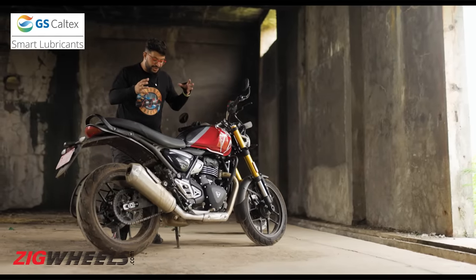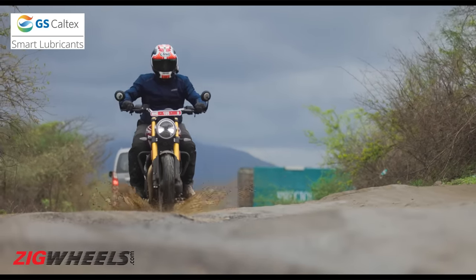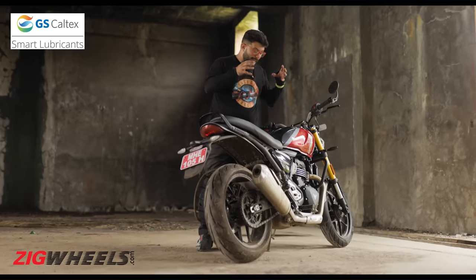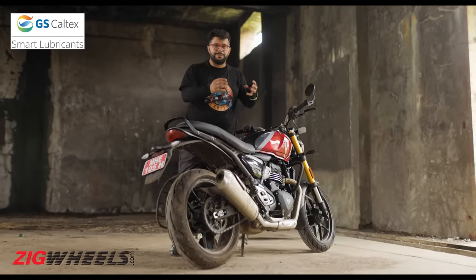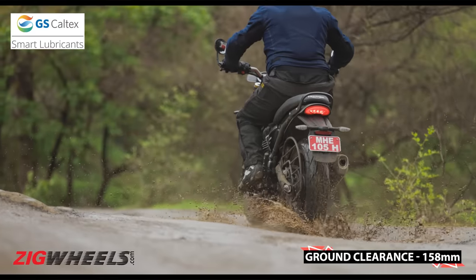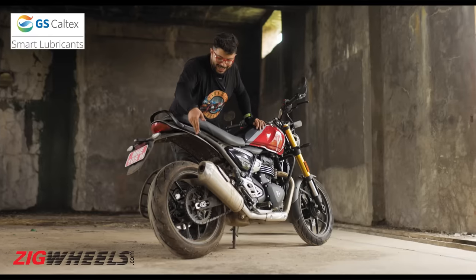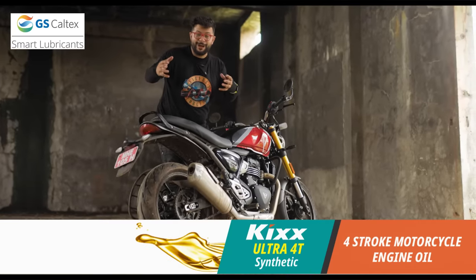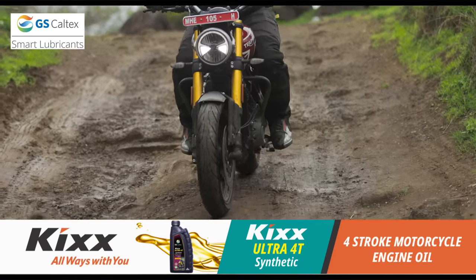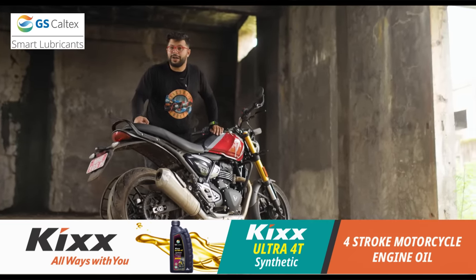Despite having sporty intentions, the ride on the Speed 400 isn't firm or jarring — rather, it's quite plush. We spent nearly an hour riding this motorcycle over a variety of terrain, going over bumps, undulations, and potholes, especially the new ones that have erupted this monsoon season. Going over them all, this bike does a fantastic job of soaking up those bumps. It has become rather dirty, but I've had quite a bit of fun bringing it to this location. The suspension tuning is done perfectly to suit our Indian roads.